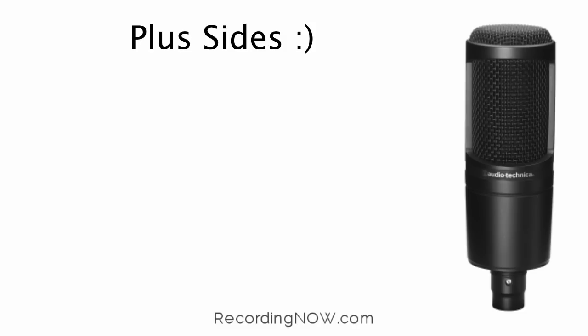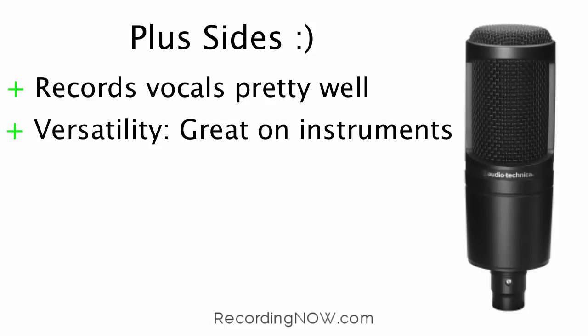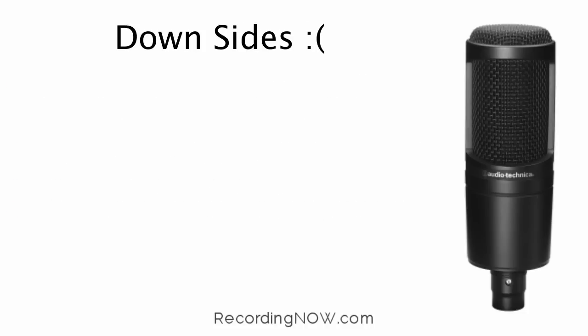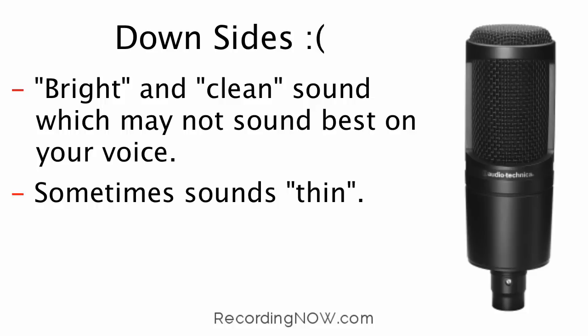Now the plus sides of the AT2020. This mic records vocals pretty well whether rapping or singing. It's versatile — great for recording instruments like acoustic guitars. It has great build quality, feels very solid and durable, and has always been a popular choice for beginners. The downsides are that it has a bright and clean frequency response, which may not sound best on your particular voice, and sometimes it can sound thin, but this can be fixed with mixing and mastering.